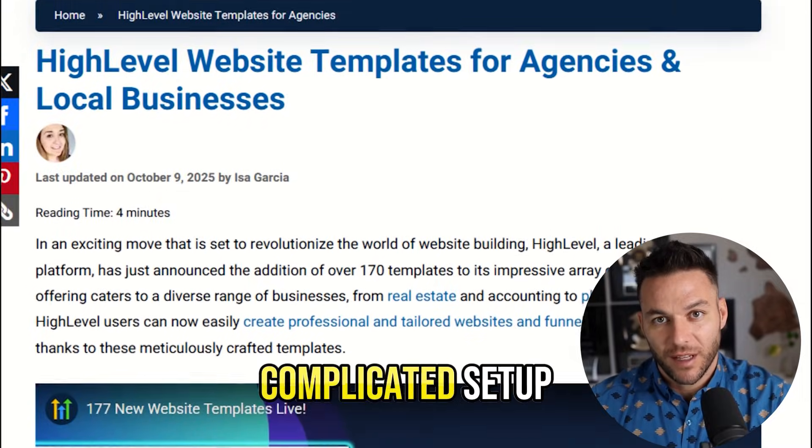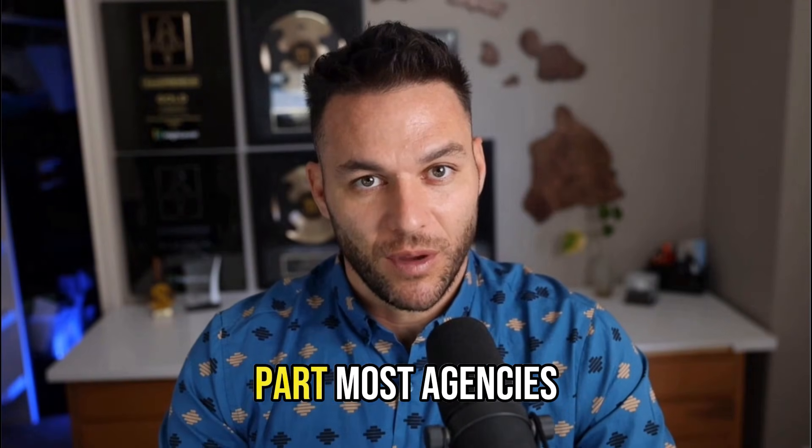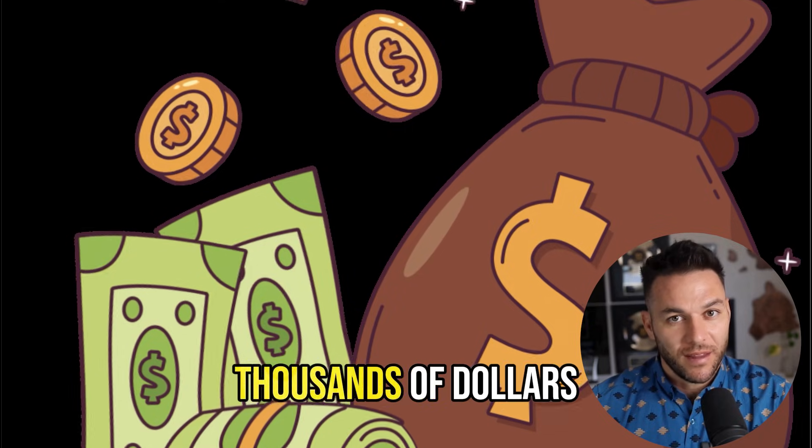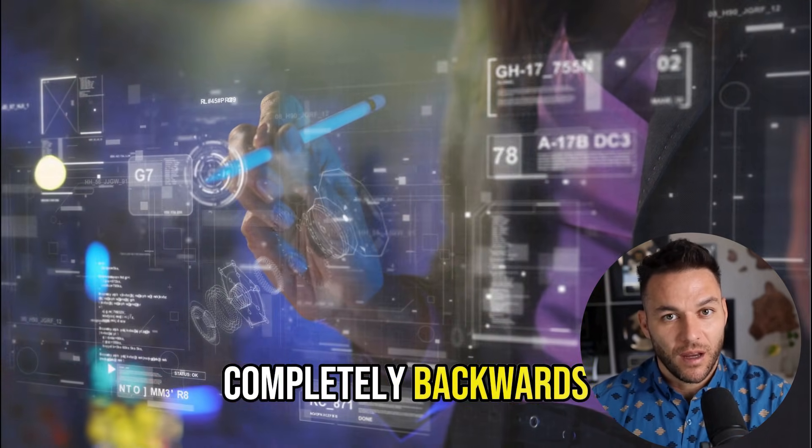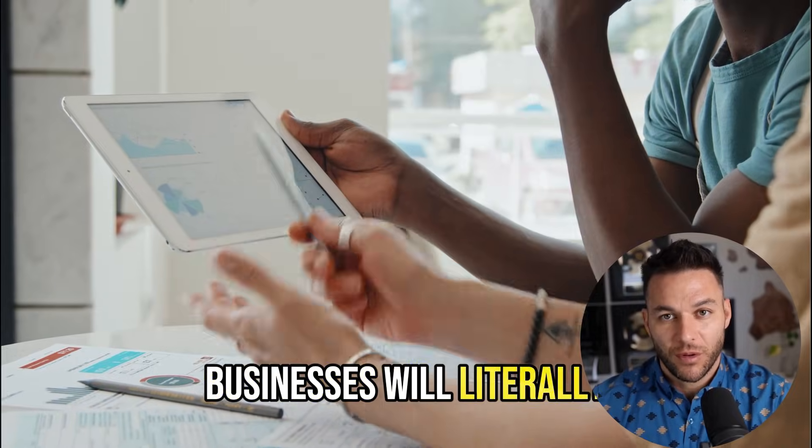This isn't some complicated setup — it's built right into High Level. And the crazy part, most agencies are leaving thousands of dollars on the table because they're doing reputation management completely backwards. I'll show you the right way to do it, and how local businesses will literally pay you every single month for this.